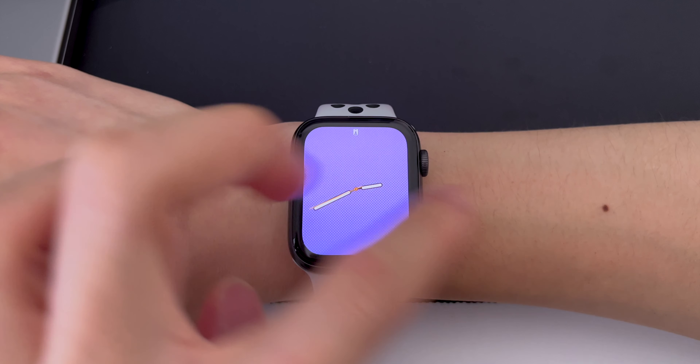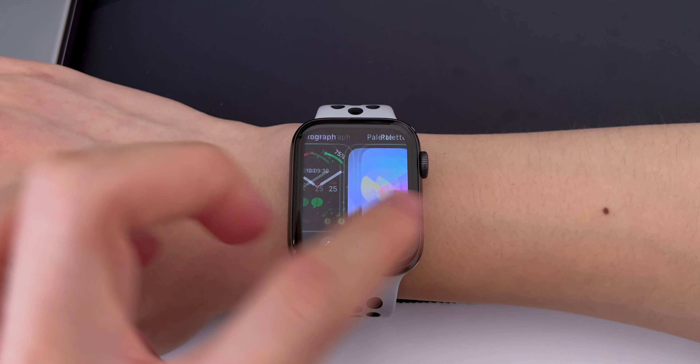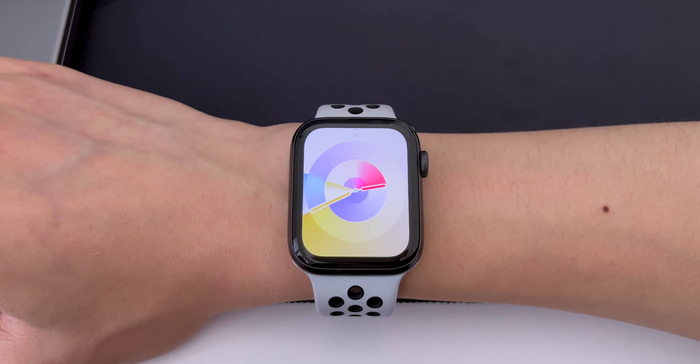If you want to switch between your different watch faces, swiping left or right no longer works. You'll need to tap and hold now. It's either a bug, or Apple wanted it to be consistent with iOS and iPadOS.